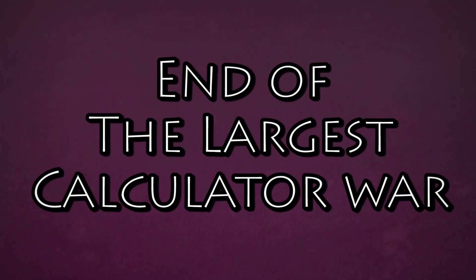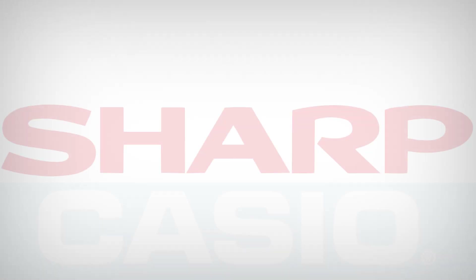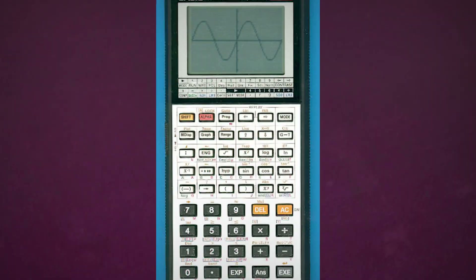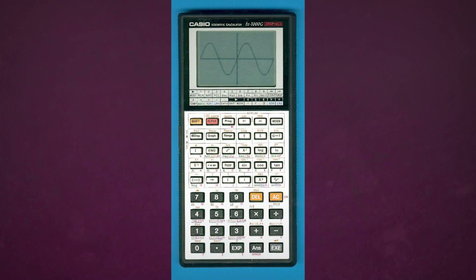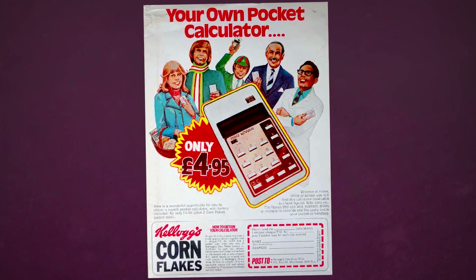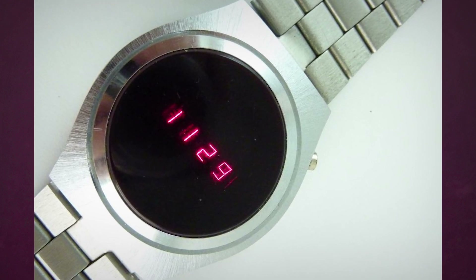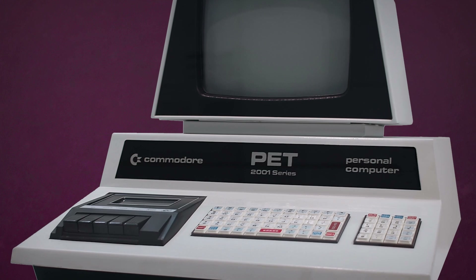By the time the late 70s were rolling around, the calculator wars were coming to a close. The big three companies stayed big, mostly fighting among themselves over the new world of graphing calculators, starting in 1985 thanks to Casio. Hundreds of smaller companies left the pocket calculator industry entirely due to meager profits, with some going into making digital watches instead, or even taking a gamble on the next big tech war: microcomputers.